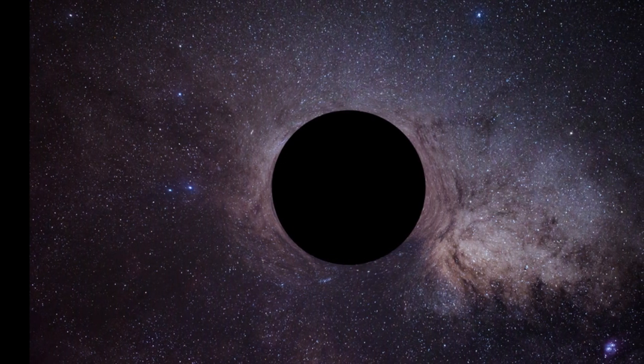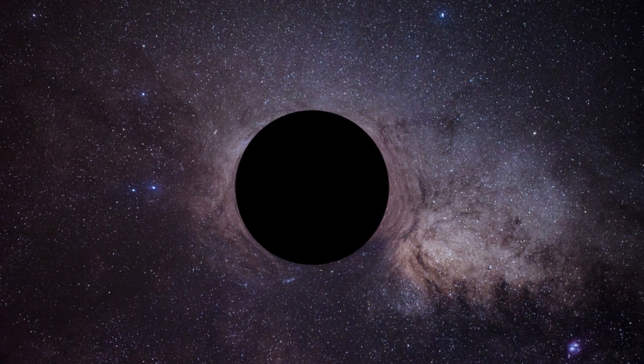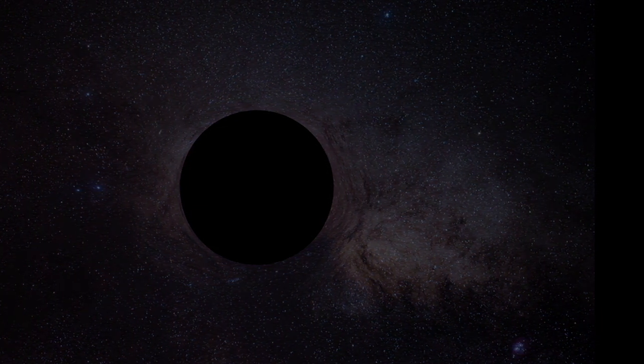White dwarfs emit energy in the form of heat and light continuously, which leads to a decrease in temperature over time. The rate of emission of energy goes on decreasing. After a few crore years, its temperature becomes absolute zero — minus 273 degrees Celsius or 0 Kelvin. No more energy can be emitted; it becomes black and is hence named a black dwarf — not a black hole. Its size, mass, and chemical composition remain constant. This is the final stage of a star like the Sun.